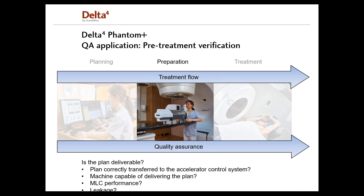Scandidus offers a family of products covering QA from planning, where we have our secondary planned dose calculation system based on Monte Carlo, the Delta IV TPV, into final fraction, where we have our transmission detector, the Delta IV Discover. For the pre-treatment verification phase, we have the Delta IV Phantom Plus. The questions to be answered here are: is the plan deliverable? Is the plan correctly transferred to the accelerator control system? Is the machine capable of delivering the plan? How is the MLC performance? And is the leakage correctly modeled in the TPS?